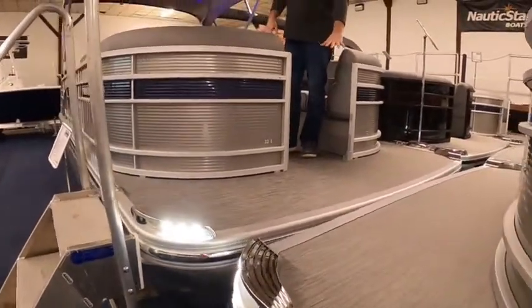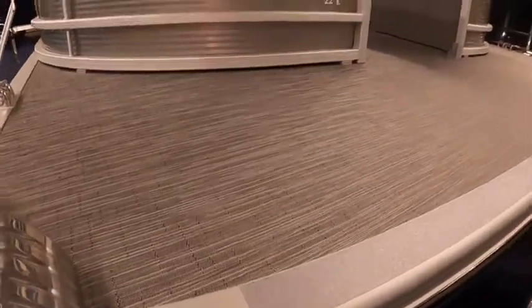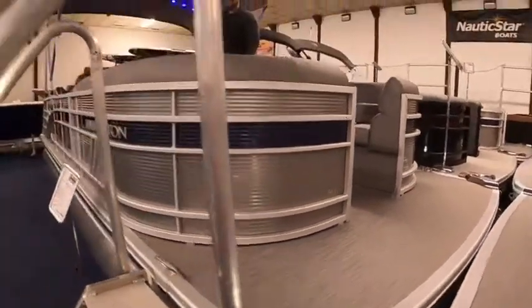This has a nice designer vinyl flooring, which has a nice foam backing.